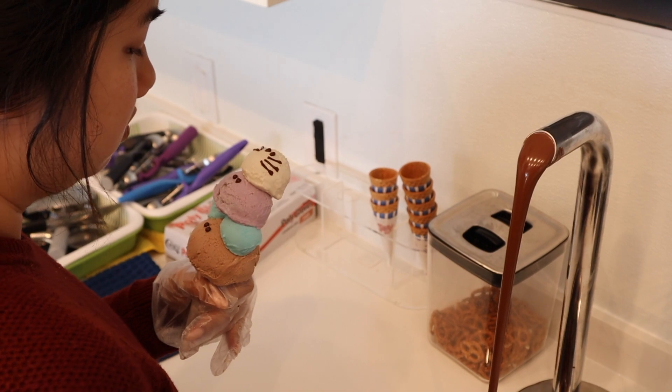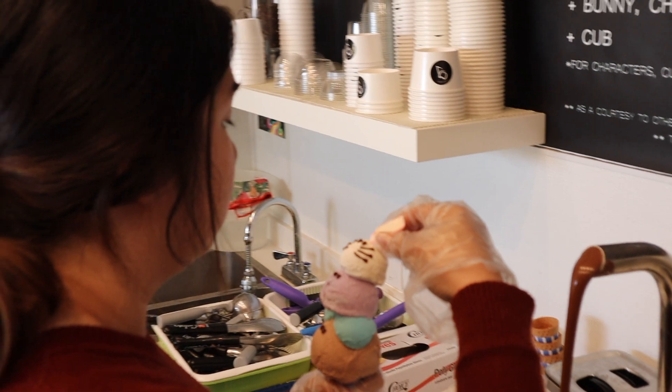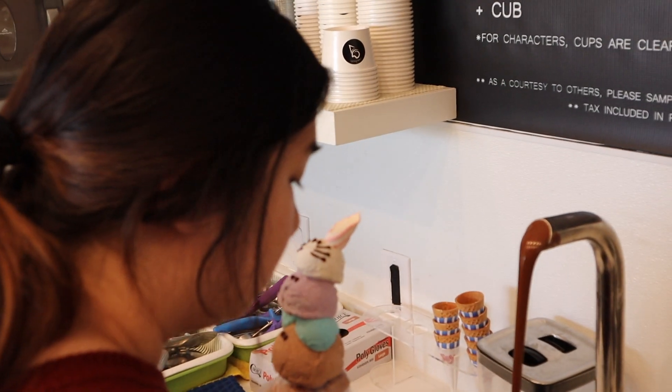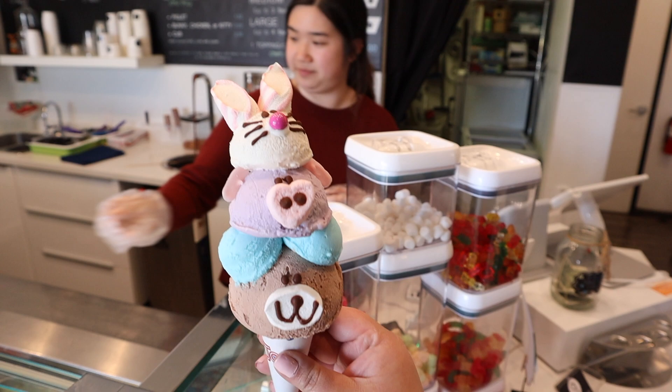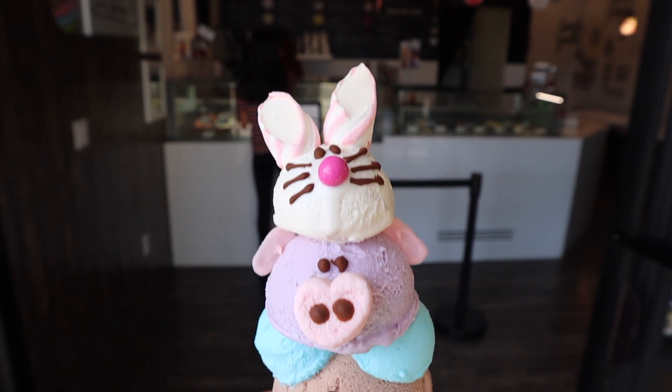It's a very hot day today, so welcome to Ice Whale Gelato. Look at this animal-shaped ice cream — it's possible and it's super delicious. This is covered in chocolate, and all these are different flavors: Pepper Rocher, birthday cake, taro, and s'mores.